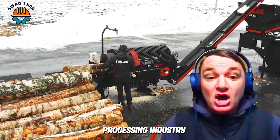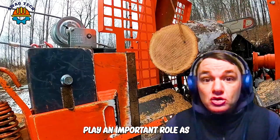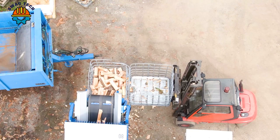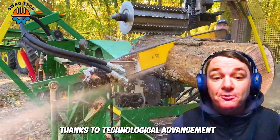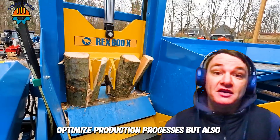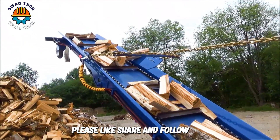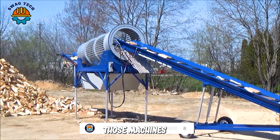In the modern wood processing industry, firewood processing machines play an important role as an indispensable part. Thanks to technological advancement, these devices not only help optimise production processes, but also deliver high product performance and quality. Please like, share and follow the channel to support us. And now, let's explore those machines.